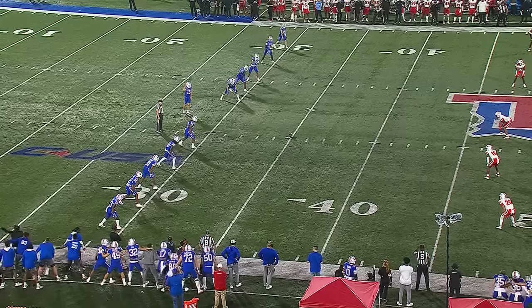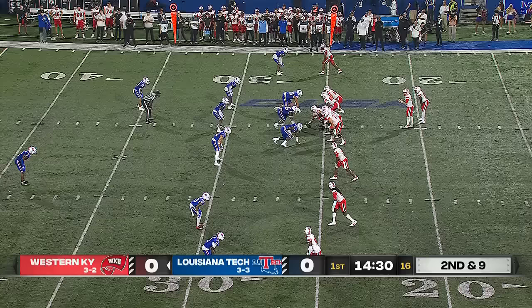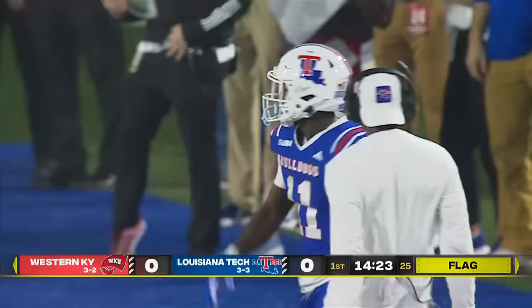Buck Buchanan is the kickoff man for La Tech. Easton Messer calls for the fair catch. Western Kentucky starts at the 25. Four wide for Reed. Calm in the pocket, throws a dart — picked off! A flag is out as Louisiana Tech takes it away. Cedric Woods has the interception for now. We'll check the marker.